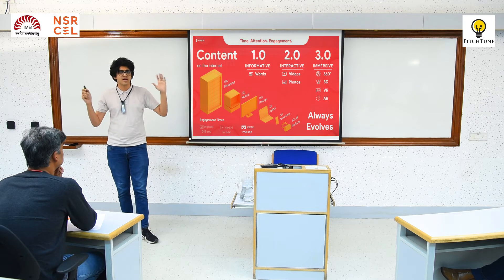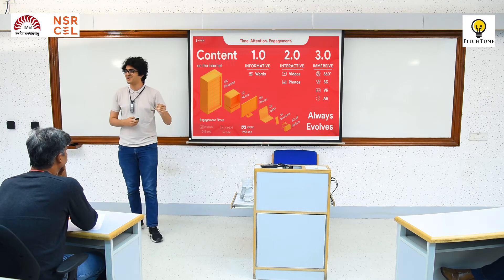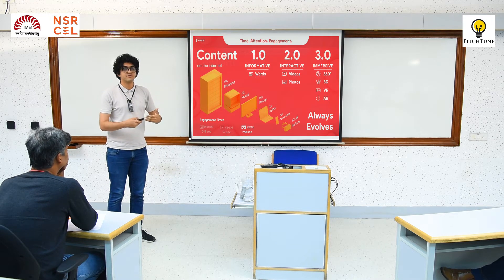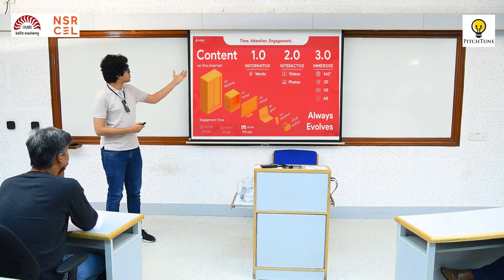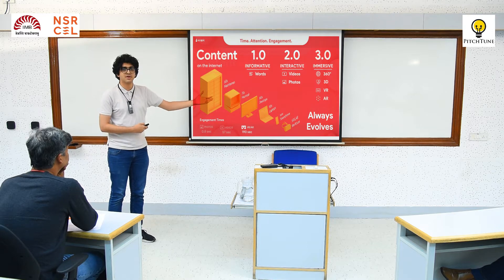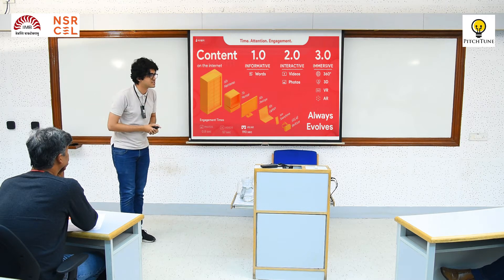How many of you have actually tried out VR and AR? Interesting — I don't usually see this many. These are the technologies that are going to be coming in the future, and certain brands and businesses are trying them right now. Along with content evolving, hardware is also evolving. Currently we're at the smartphone age, and we're heading into the immersive age, where all of us will just be wearing glasses and making all our purchase decisions through them.